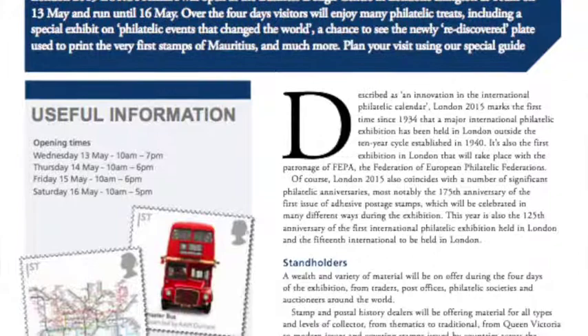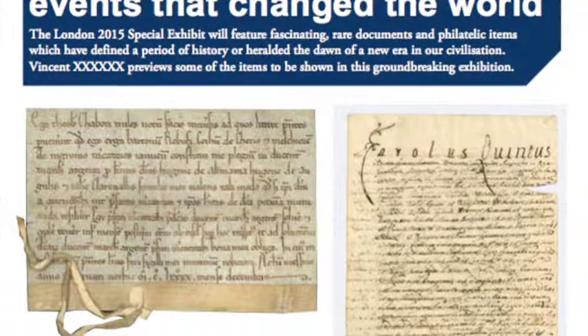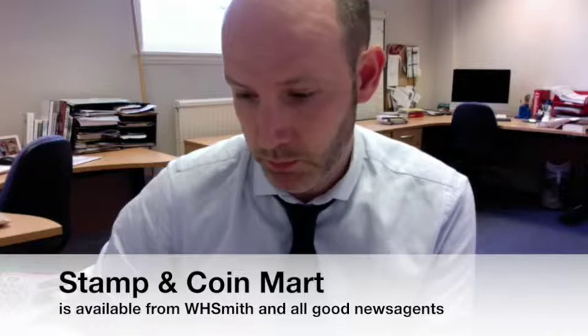Inside the guide we've got a preview of the event itself - what's going on over the four days, what you can see. We've got an article on a special display taking place: 'Philatelic Events That Changed the World.' In that particular exhibit at the show they've got all kinds of very rare material, including letters that have been to the moon and back, some really rare stamps, remarkable 1d blacks, the essays for the first stamps, and the Mulready sheet - all kinds of rarities that changed the world in one way or another.